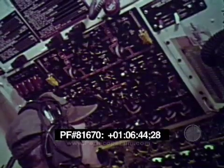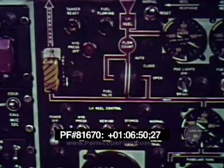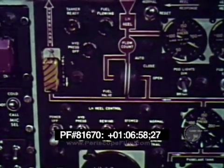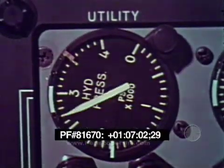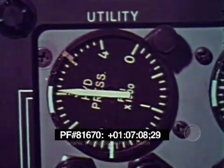When the reel control power switch is placed in the on position, the hydraulic pressure off light and the stowed and locked light will illuminate. Next, place the hydraulic pressure switch in the on position. The hydraulic pressure off light should go off and a momentary drop of hydraulic pressure is noted on the utility hydraulic pressure indicator on the co-pilot's instrument panel.